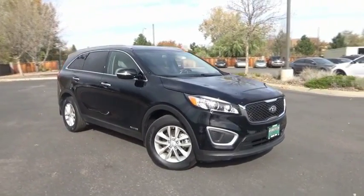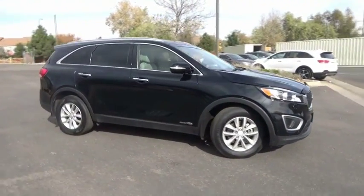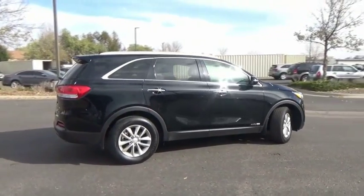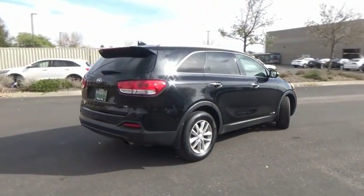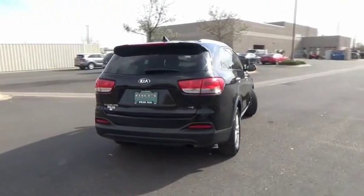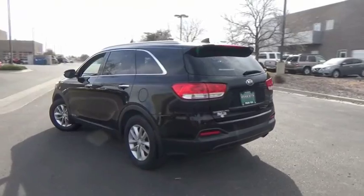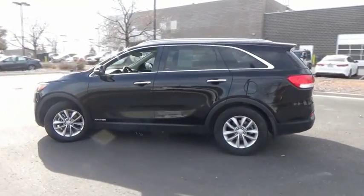Take a ride in the 2016 Sorento. The Kia Sorento is a comfortable riding, powerful, compact SUV loaded with impressive standard features. Take one look at its stylish, sleek design and you'll want to cross over to a Sorento. This vehicle has less than 20,000 miles.